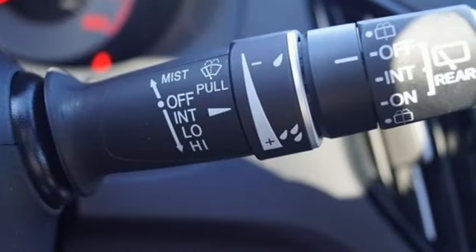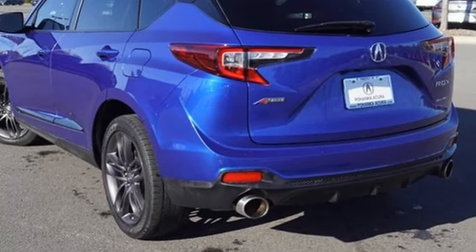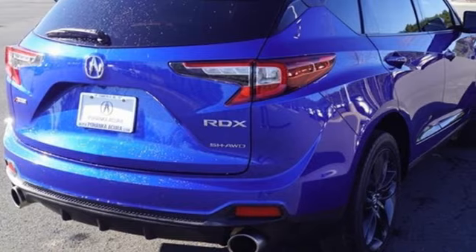Auto-dimming rearview mirror, streaming audio, memory exterior door mirror settings, dual zone climate control, front and rear parking sensors, and automatic transmission.